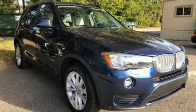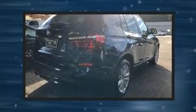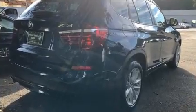Treat yourself to a test drive in the 2016 BMW X3. With just over 20,000 miles on the odometer, this model delivers an exhilarating ride without compromising ultimate luxury.